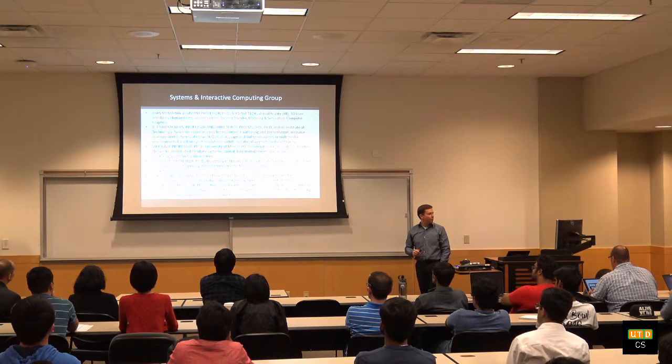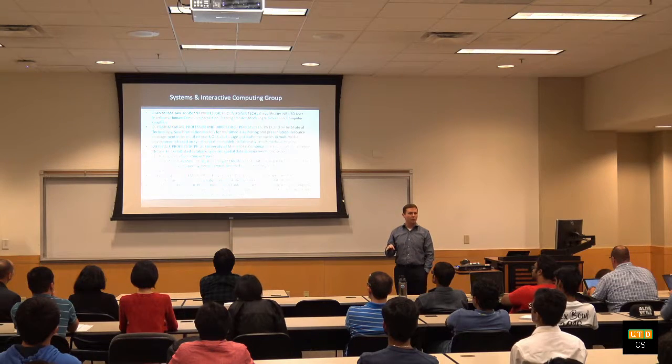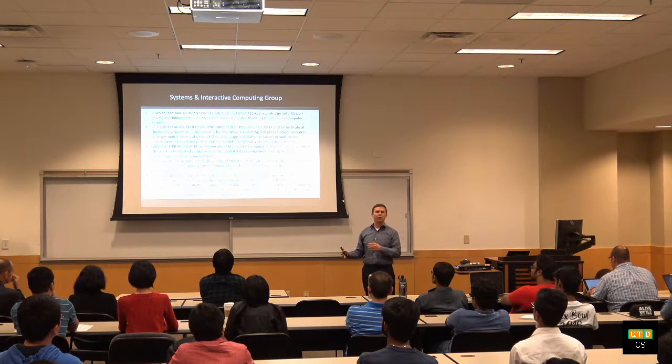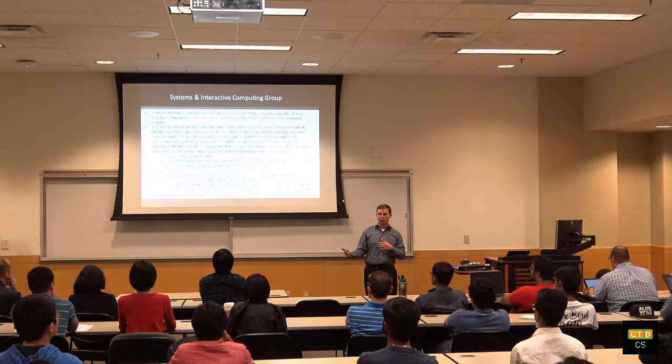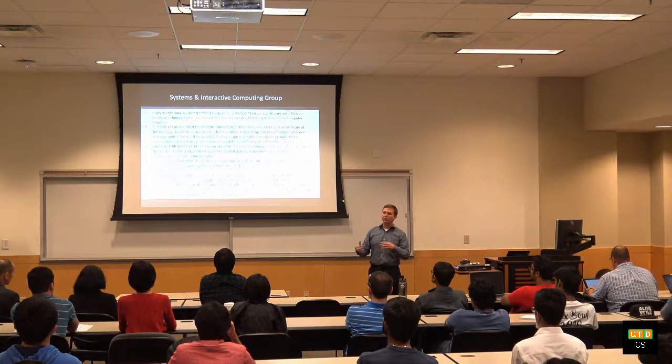Prabha Karen primarily works on multimedia. He also does tele-immersion, very similar to VR — in fact, he also does VR projects. Basically, how do we quickly transmit real-time data that needs to get to another user? So if you have two users interacting with each other, you have to be able to transmit that data in real-time, and how does the transmission of that data impact your user experience.